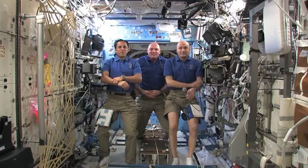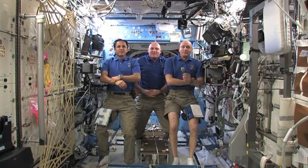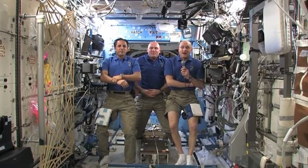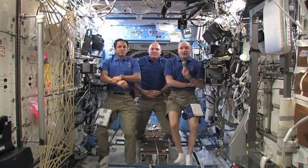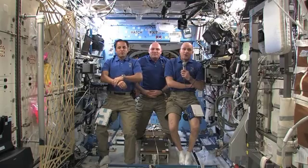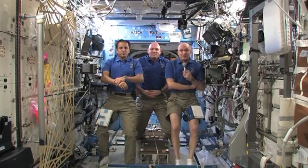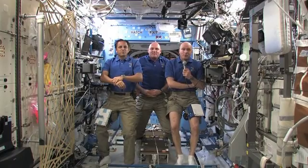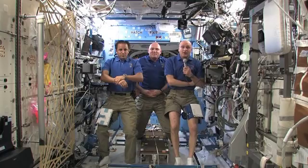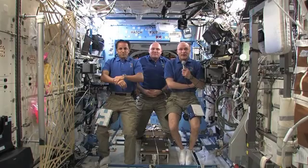Don, what do you do if someone gets really sick on the space station? If someone gets really sick — which fortunately has not happened — we first call the ground, where there's a flight surgeon on call. We work with the flight surgeon and our medical kits that we have on station. We have pretty substantial medical kits, and we do what we can to treat the ill crew member.